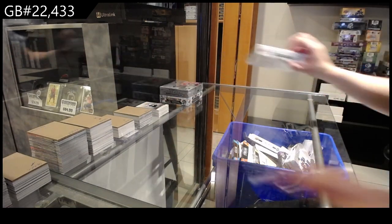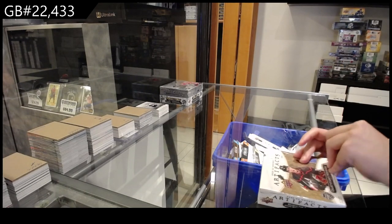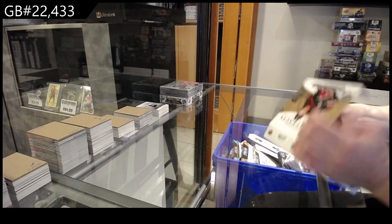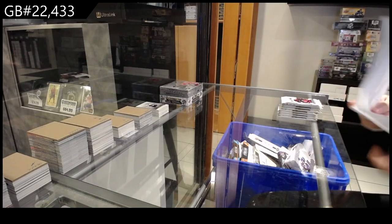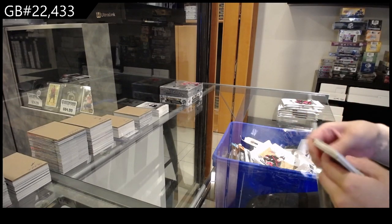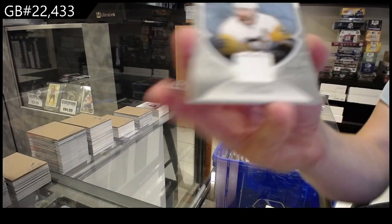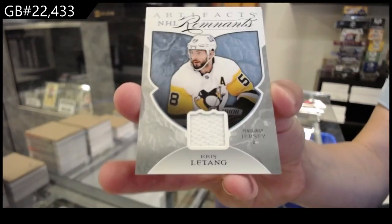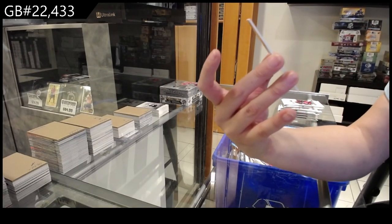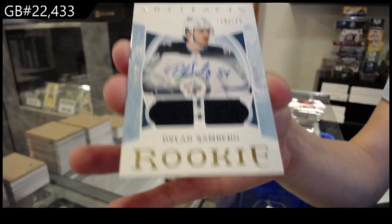On to the 22-23. Two jerseys in this one — a Renown jersey for the Pittsburgh Penguins of Kris Letang. And we have a rookie dual jersey auto numbered to /149 for the Winnipeg Jets, Dylan Samberg.